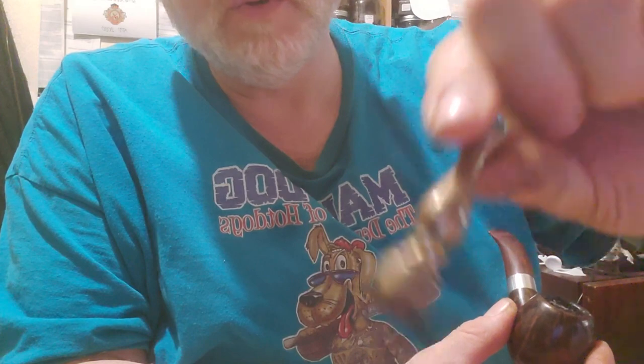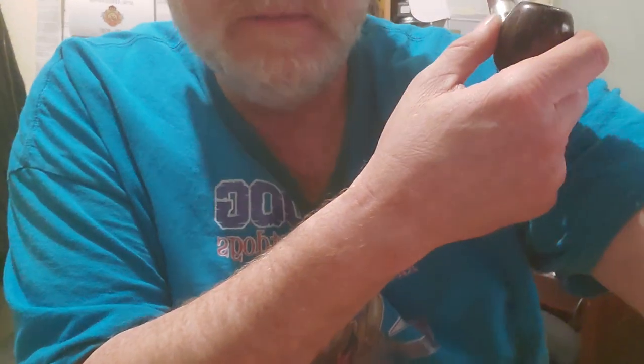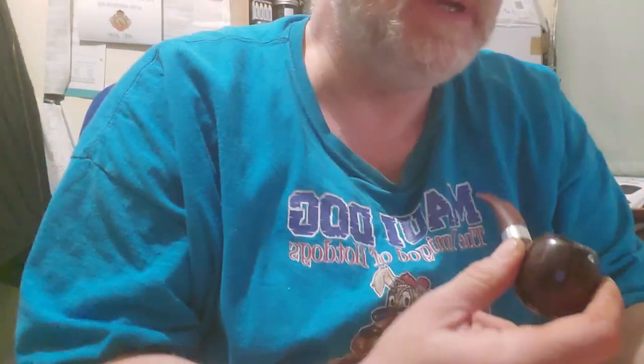This is my first ever brass tamper — I think I paid 10 or 11 pounds, maybe even less, but it has remained with me.